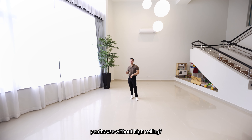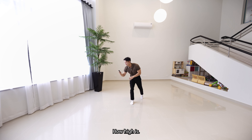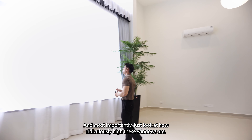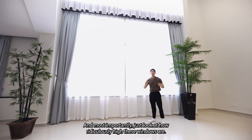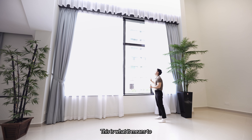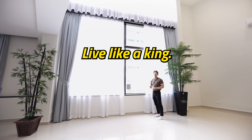What's a duplex penthouse without high ceilings? Let's take a look — it's about 5.9 meters. And most importantly, just look at how ridiculously high these windows are. This is what it means to live like a king.